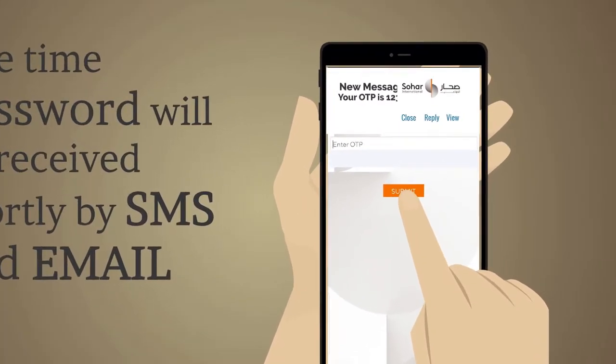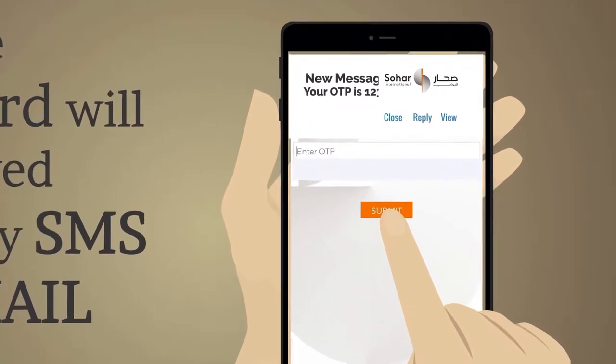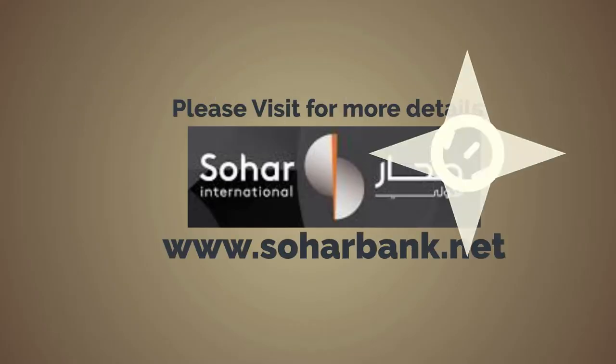And there you are, ready to experience banking in the comfort and safety of your home. Please visit our website for more details.